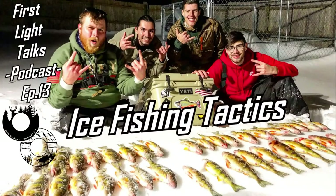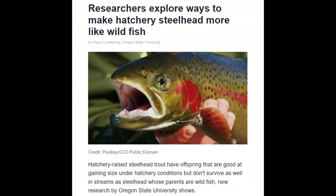Good morning everybody, welcome to First Light Talk number 13. I am Mike with Obviously Outdoorsman. If you guys are new to this podcast, I'd like to start off with a current news article. Today is Wednesday, January 19th, 2022 — hope you're getting up and getting after it this morning.